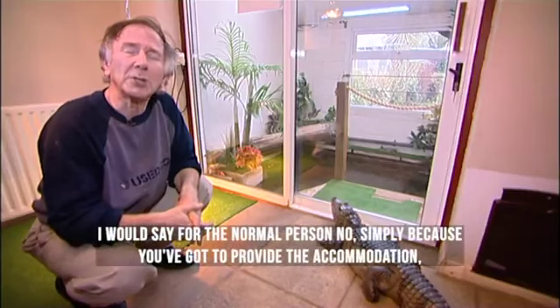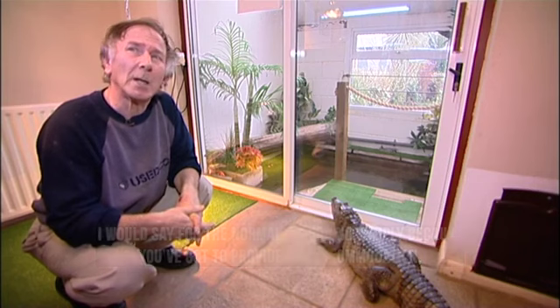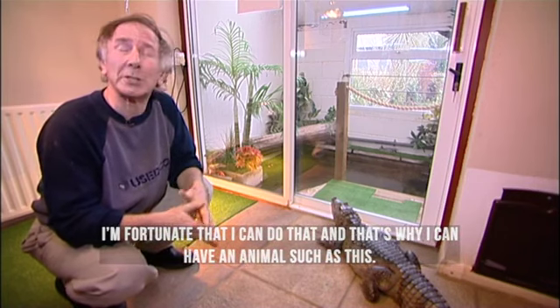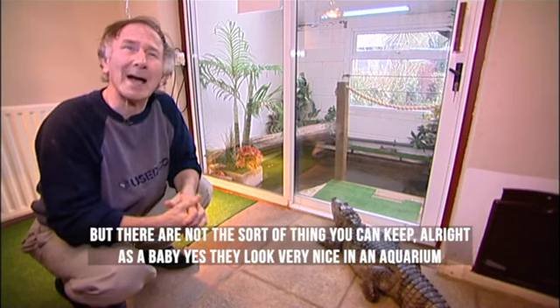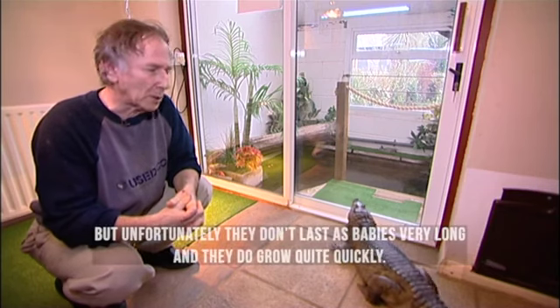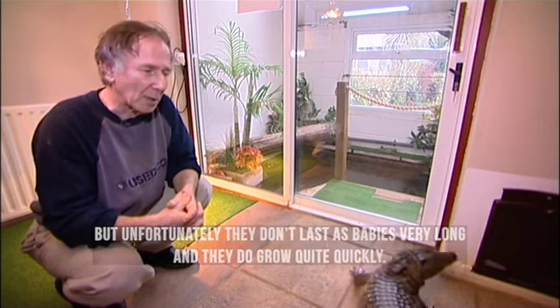I would say for the normal person, no, simply because you've got to provide the accommodation. I'm fortunate that I can do that, and that's why I can have an animal such as this. But they're not the sort of thing you can keep — as a baby, yes, they look very nice in an aquarium, but unfortunately they don't last as babies for very long, and they do grow quite quickly.